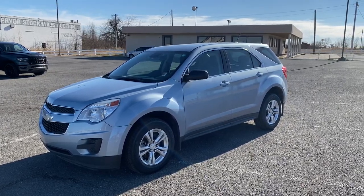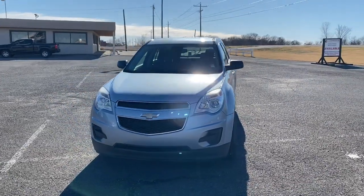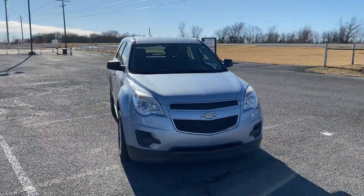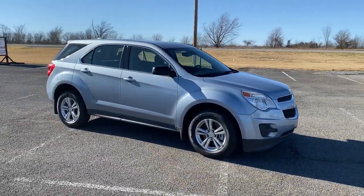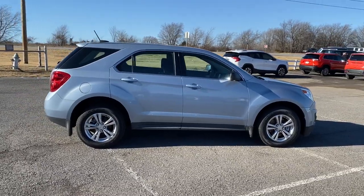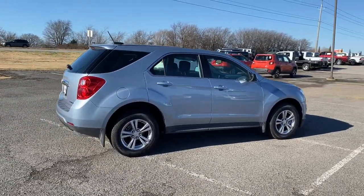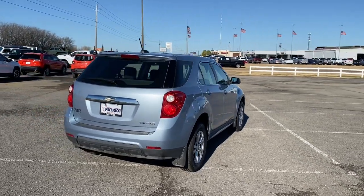You will be amazed by this 2015 Chevrolet Equinox. This vehicle is an outstanding buy with fewer than 150,000 miles on the odometer. Whether you're on a family road trip or doing the daily drive, the Equinox is your go-to vehicle. It's the elegant solution that blends advanced safety technology, passenger comfort, and SUV functionality.